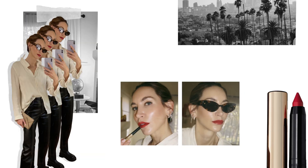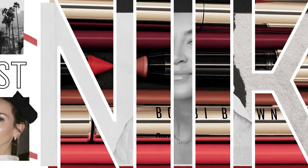Give yourself that beautiful, long-wearing, bold lip. Hello, I'm Nikki DeRoost, artist in residence with Bobbi Brown, and welcome to another edition of Live From LA. It's Nikki.